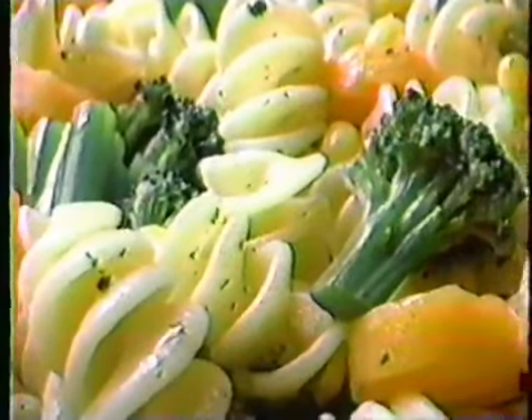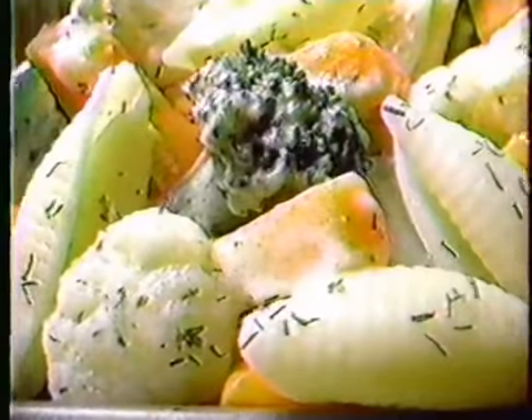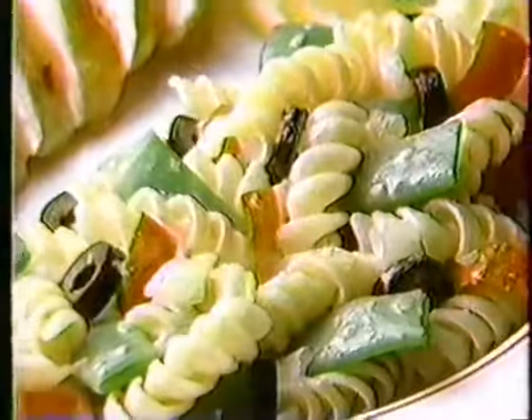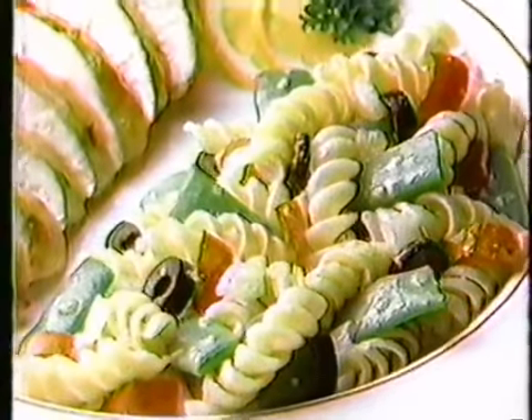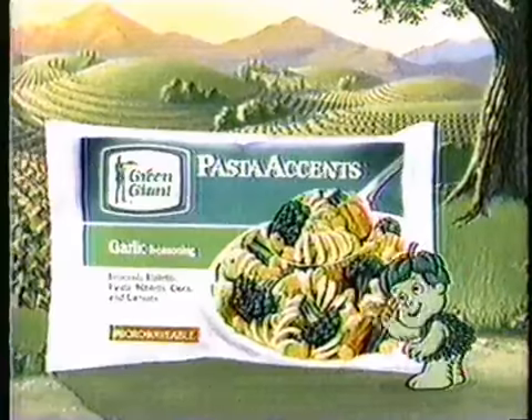He's added delicious seasoned pasta to his finest vegetables to create new pasta accents. Seasoned with flavors like savory garlic and Parmesan cheese. They're everything you could want in a vegetable dish. New Green Giant pasta accents. Now that's using your noodle.